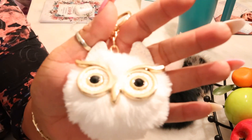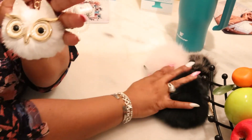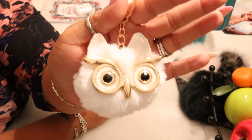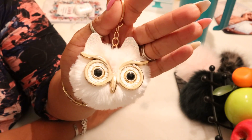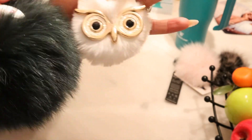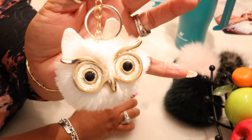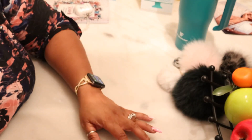Now look at this — it's an owl! Look how cute this is. It comes in different colors; I saw a hot pink one and a black and white one. I'm going to use this on some smaller bags. It comes with a key ring that I always take off, and then it has this hook. It's a baby size compared to the poms, but if you've got a small bag, it is so cute — definitely a keeper.